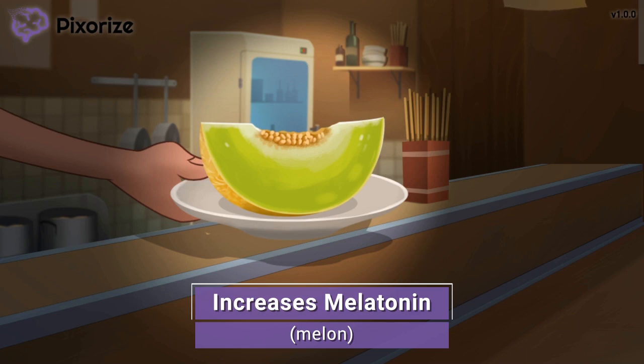In the suprachiasmatic nucleus of the hypothalamus, Ramelteon basically mimics the activity of melatonin by binding to those receptors, which should be easy to remember since the 'mel' of melatonin is literally in the name Ramelteon. Just remember this melon for melatonin.